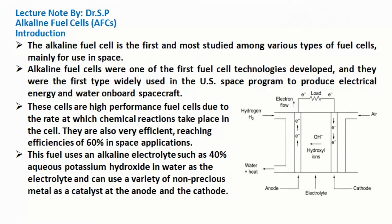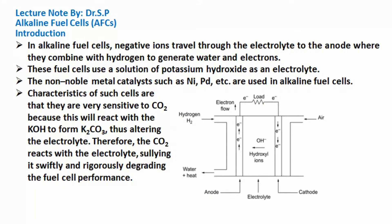This fuel cell uses an alkaline electrolyte such as 40% aqueous potassium hydroxide (KOH) in water as the electrolyte, and can use a variety of non-precious metals as a catalyst at the anode and the cathode. In alkaline fuel cells, negative ions travel through the electrolyte to the anode where they combine with hydrogen to generate water and electrons. The non-noble metal catalysts such as nickel, palladium, etc. are used in alkaline fuel cells.